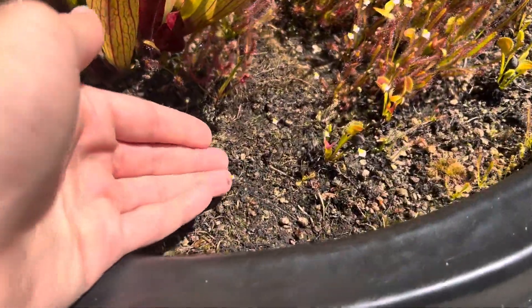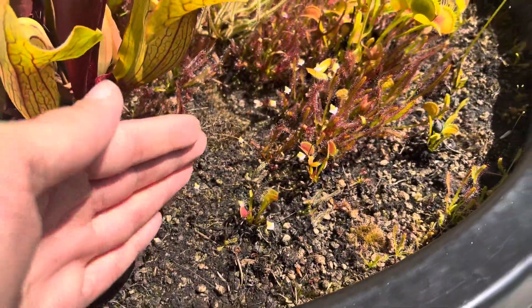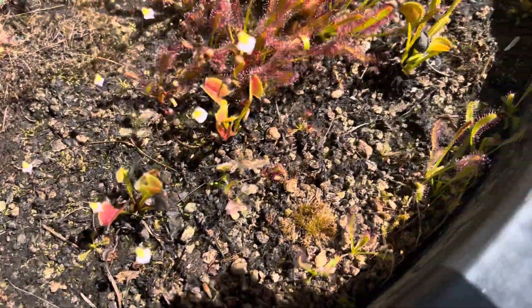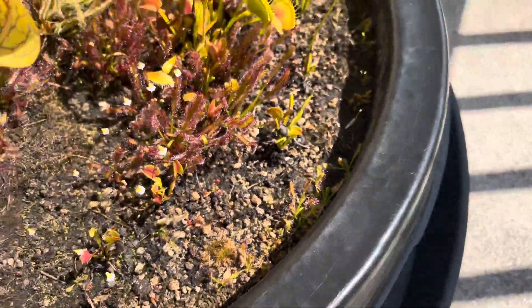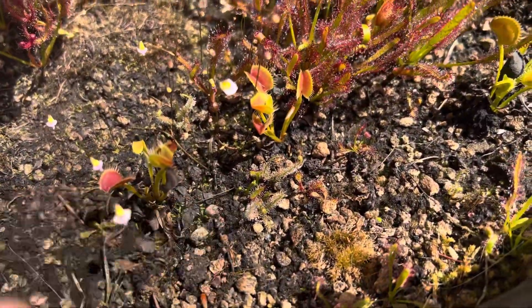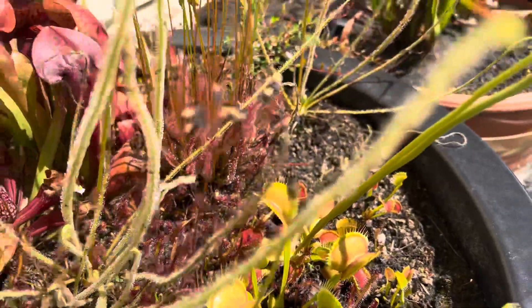Utricularia is starting to pop up all over the background here, and our capensis and bonata is finally starting to fill in. We do have the occasional rotundifolia, spatulata, and other mixed sundew in the bunch too. We have some filiformis sprouts also finally starting to come up all around here.